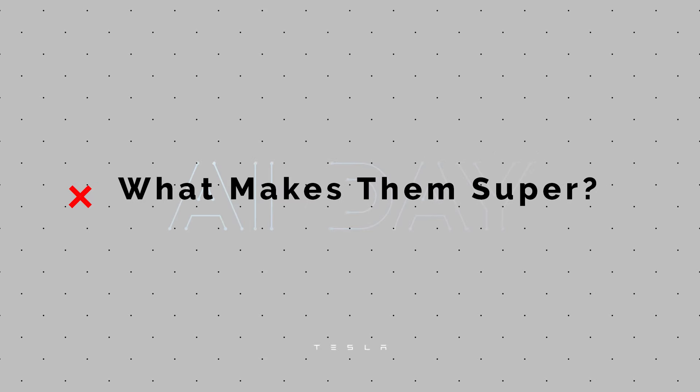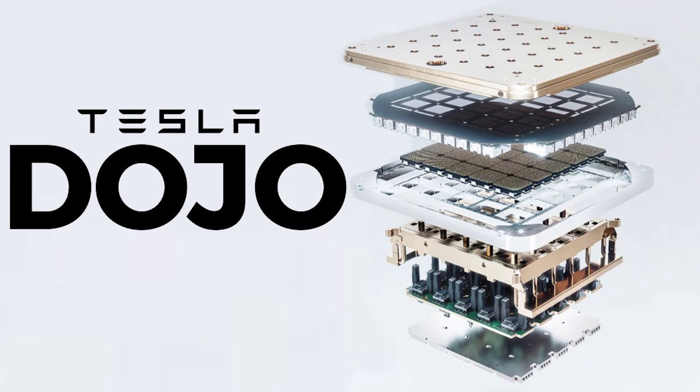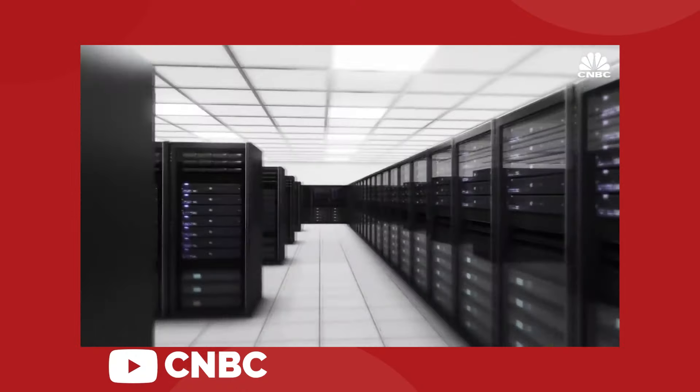The biggest takeaway from everything Tesla has revealed about Dojo is that this is a completely fresh take on a very old piece of hardware: the supercomputer.